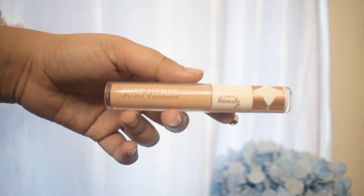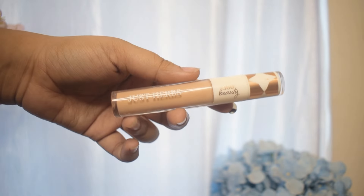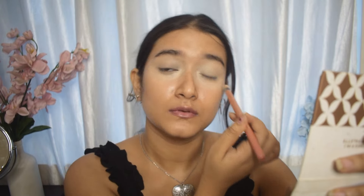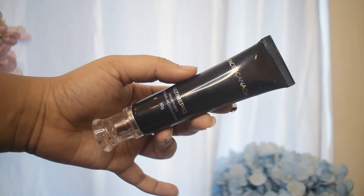Starting off with the Just Herbs concealer — this one comes with a doe foot applicator, and on the top of the cap there is also a sponge that you can use to apply the concealer. I really like this concealer, but as I've already told you guys before, the color range is very poor — the shades are way too light for Indian skin tones. I have already moisturized my face and applied a dark shade of concealer to color correct my dark circles, and then I'll go ahead with the Just Herbs concealer.